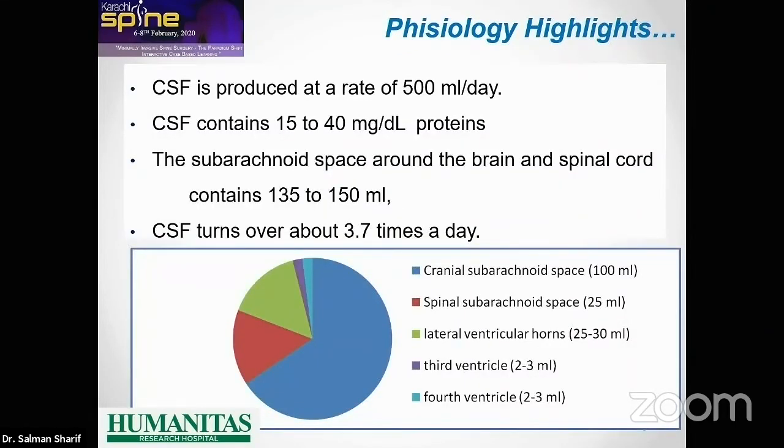It is surprising when you look at the content of the CSF to see that the ventricular content — the third ventricle and fourth ventricle — are just a minimal portion, about six to seven cc. Plus about 30 milliliters for the lateral ventricles. The ventricular system accounts for less than 25 percent of the entire CSF content of the cranial and spinal container.